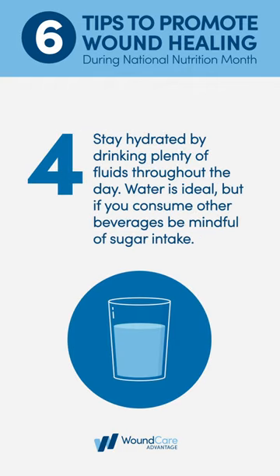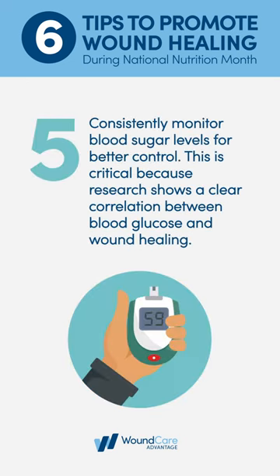Stay hydrated by drinking plenty of fluids throughout the day. Water is ideal, but if you consume other beverages, be mindful of sugar intake. Consistently monitor blood sugar levels for better control. This is critical because research shows a clear correlation between blood glucose and wound healing.